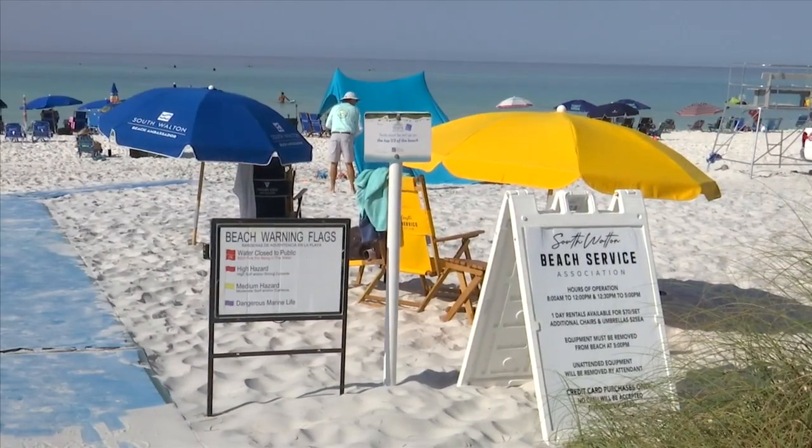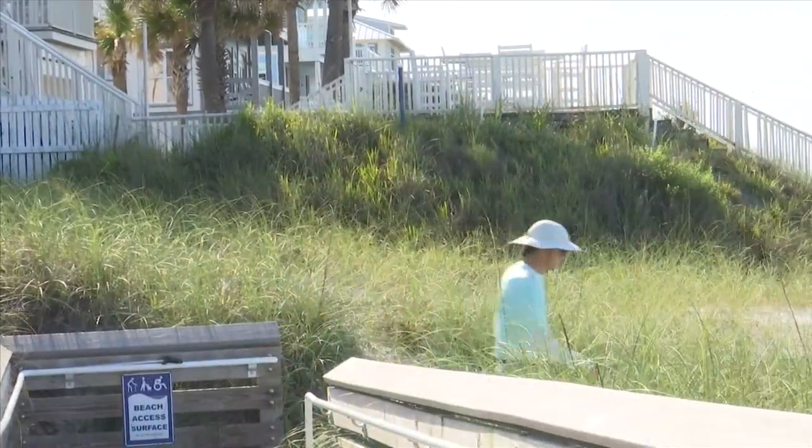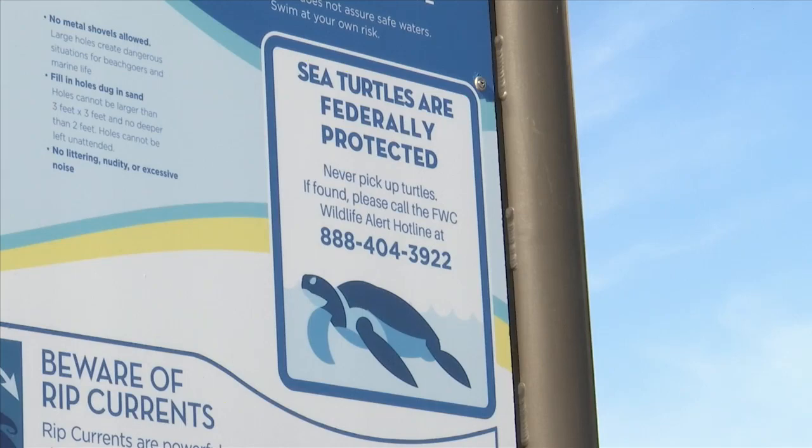To keep the sea turtles safe, Paige recommends to fill all holes, knock over sandcastles, and turn off all unnecessary outdoor lighting. In Walton County, Bailey Nichols, News 13, Panhandle Strong.